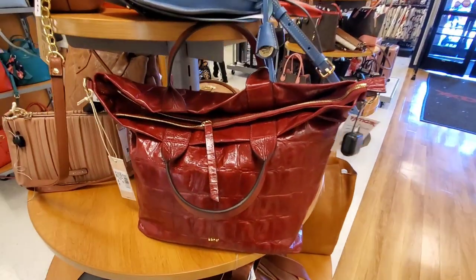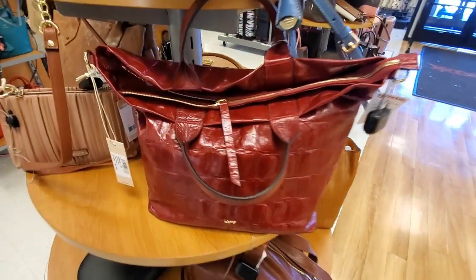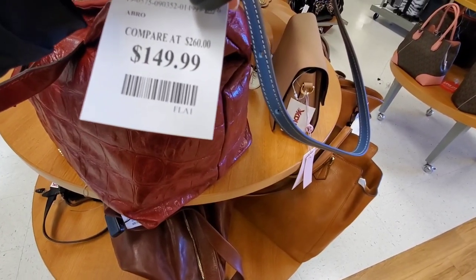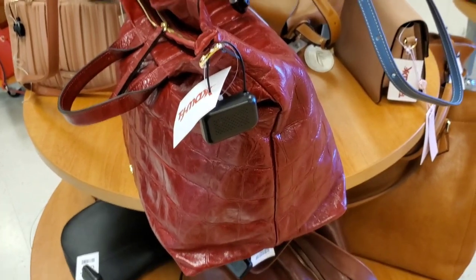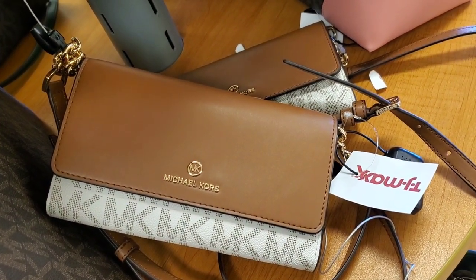For new handbags, I didn't find anything great, but this bag from one brand looked kind of interesting — it was pretty huge in size and was here for $150. They also had Michael Kors little purses for $89.99.